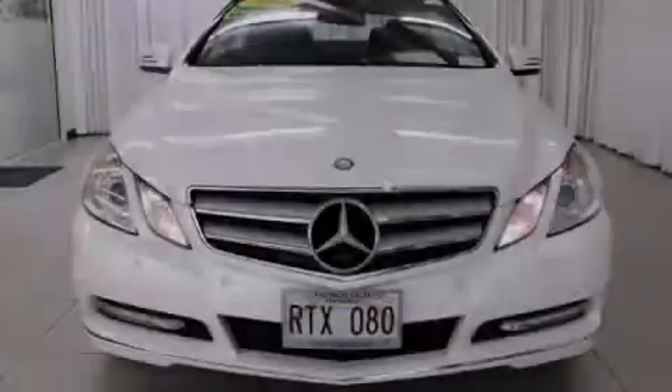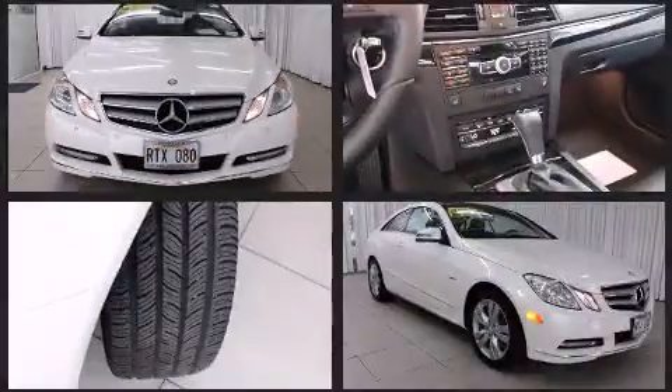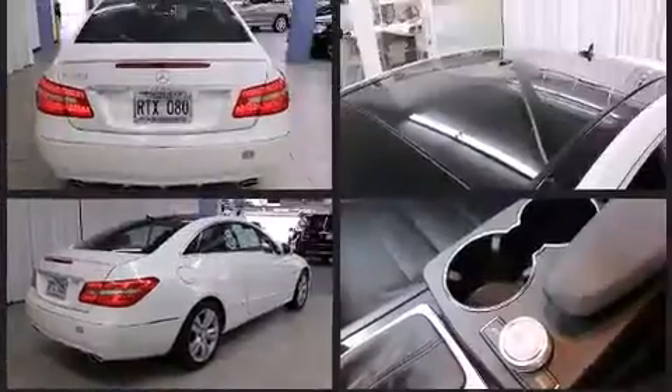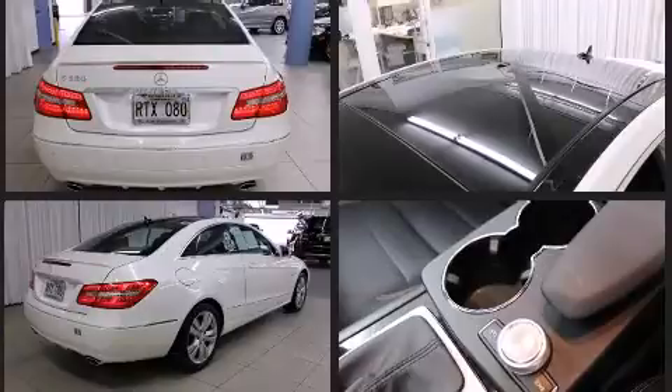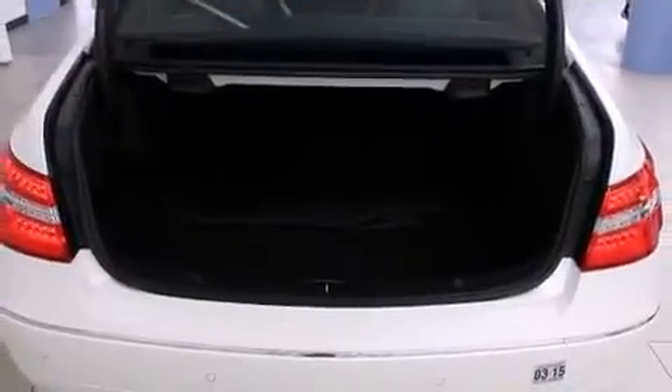Sensibility and practicality defined the 2012 Mercedes-Benz E-Class. This two-door, four-passenger coupe still has less than 10,000 miles. Mercedes-Benz made sure to keep road handling and sportiness at the top of its priority list. It features an automatic transmission, rear-wheel drive, and a 3.5-liter six-cylinder engine.